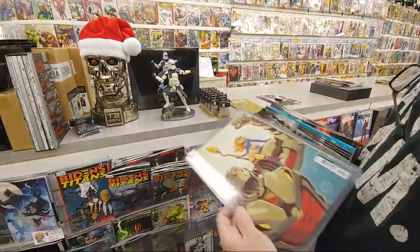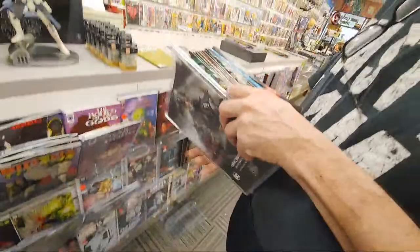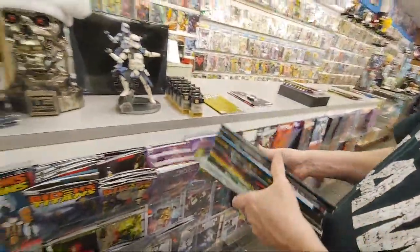Of course, I'm picking up Stargirl: The Lost Children, which has been a pretty interesting series. That's a fun cover — that's the variant. This is the regular cover for this week. That's your two of six limited series.